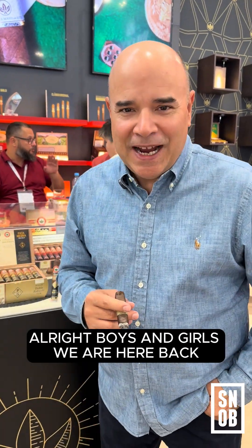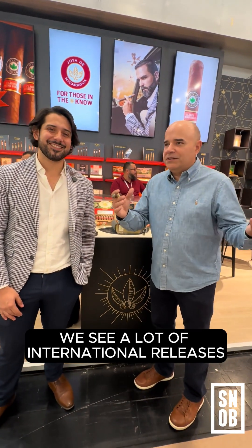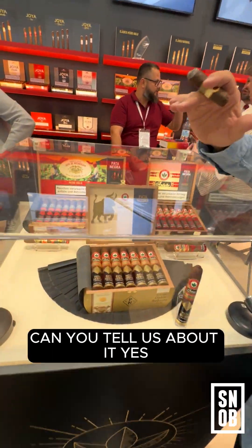All right, boys and girls, we are here back into the back, day three, and we are with Christian Lanzas of Joya de Nicaragua. They've got an exciting release for the Spanish market — can you tell us about it?